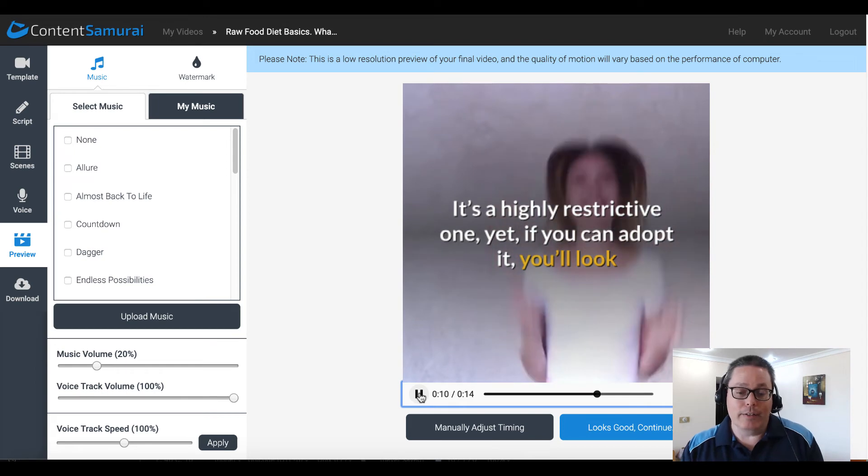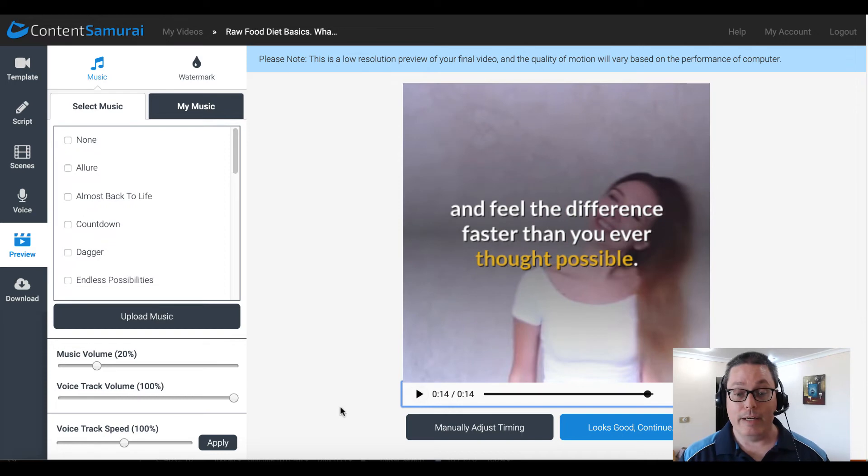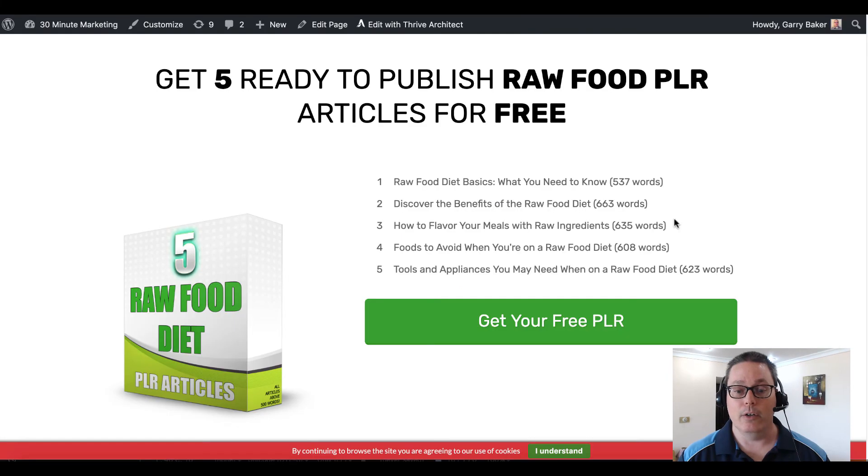I created a 14-second video — of course you'd probably want to make it one or two minutes. It's a nice little square video, and you can upload it right to Facebook and share it on a Facebook page. In that Facebook page, you can link back to your blog. You've just reutilized this free PLR that you downloaded.